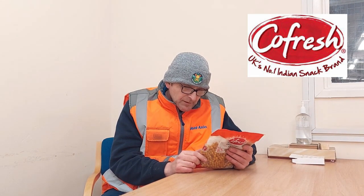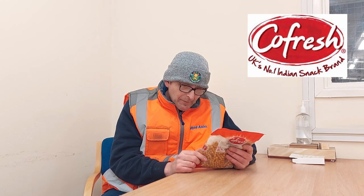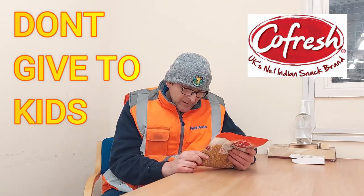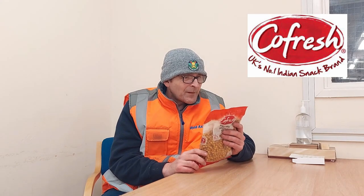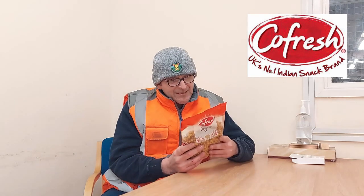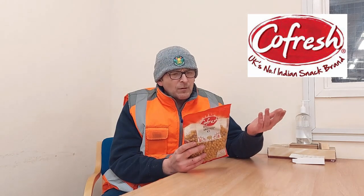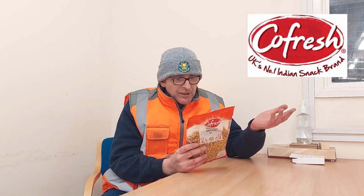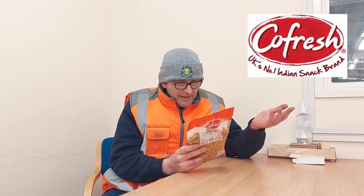Additional statement: tartrazine, quinoline yellow, and Ponceau 4R may have adverse effects on attention and activity in children — but it doesn't contain those, so I don't know why they put that on there, which is a bit worrying. Small children can choke on nuts — we know. They've also got other varieties listed on the back: salted roasted peanuts, exotic mix, chin chin mix, chiroa mix, Punjabi mix, Bombay mix, and monkey nuts.